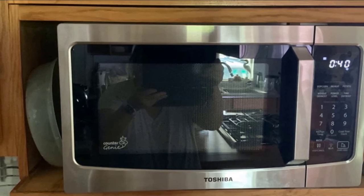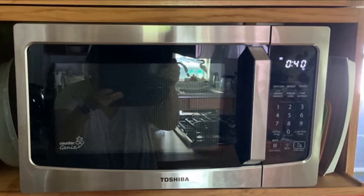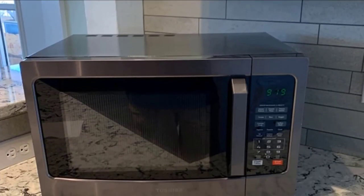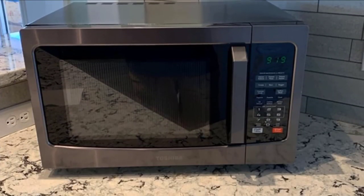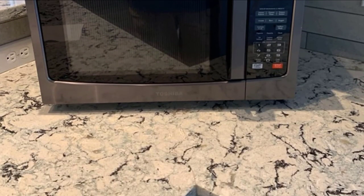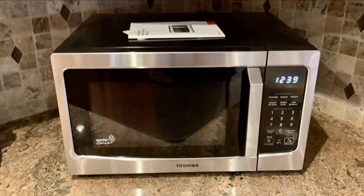The digital display is easy to read and the inner glass turntable is a generous 12.4 inches. The interior cavity is easy to clean — just wipe with a damp cloth regularly. The Toshiba Microwave also has an energy-saving eco mode, which minimizes standby power usage by up to 50%.